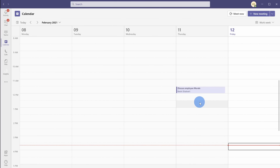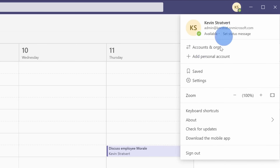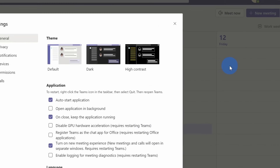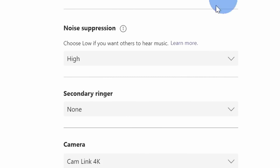Now you might be wondering: doesn't Microsoft Teams have some settings that help you improve the audio quality? There is one setting. If you go up to the top right-hand corner and click on your profile picture, then click on Settings. Over on the left-hand side, click on Devices. If we go down just a little bit, there's an option for noise suppression.